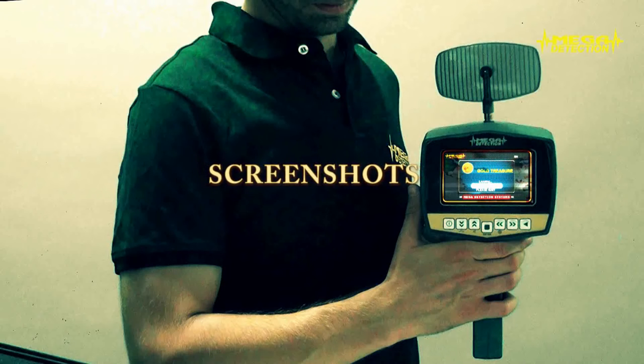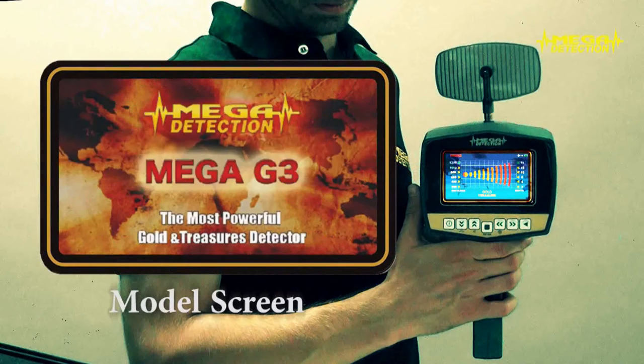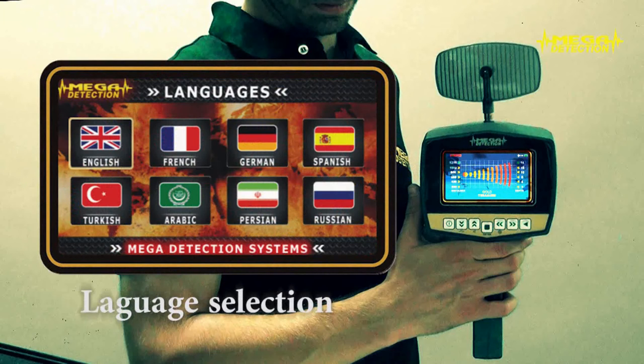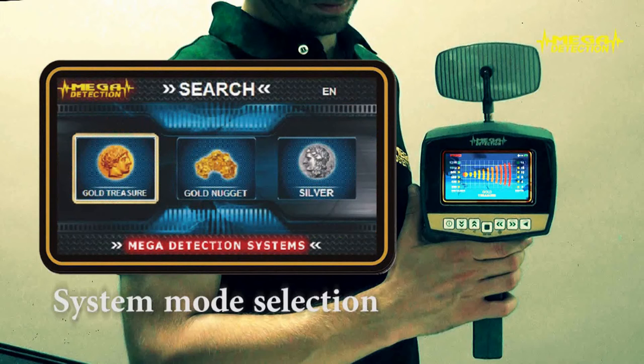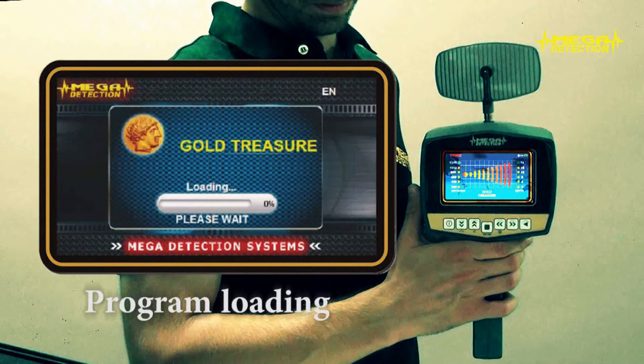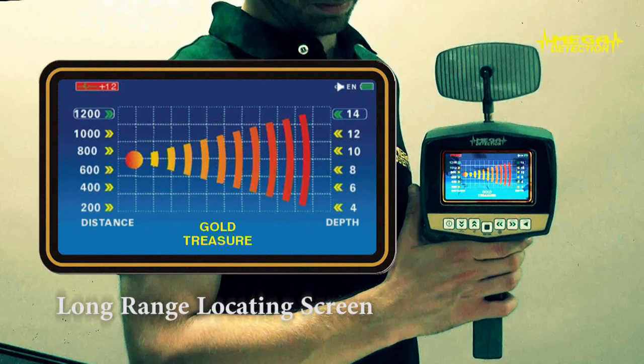Screenshots: brand screen, model screen, language selection screen, system mode selection screen, program loading screen, and long range locating screen.